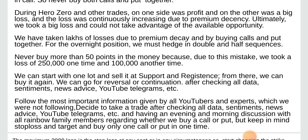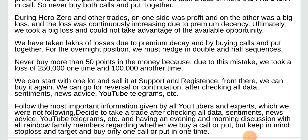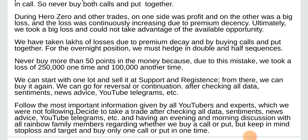For the overnight position, we must hedge in double and half sequence. Never buy more than 50 points in the money — because of this mistake we took a loss of 2,50,000 on one occasion and 1 lakh another time. We can start with one lot and sell it at support and resistance. From there we can buy it again. We can go for reversal or continuation after checking all data, sentiments, news, advice, YouTube, Telegram, etc.